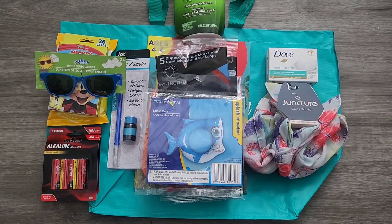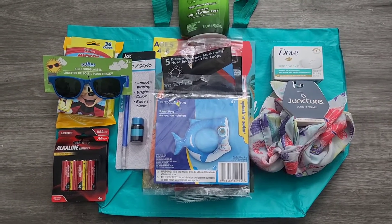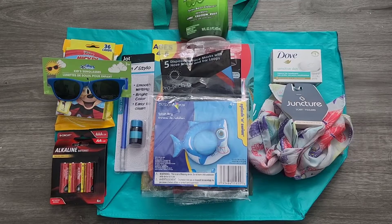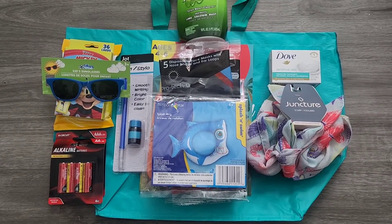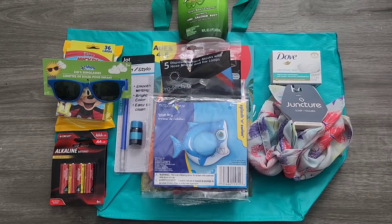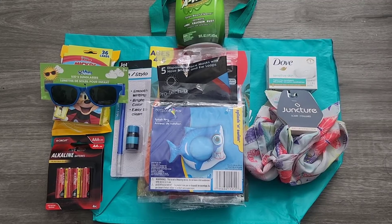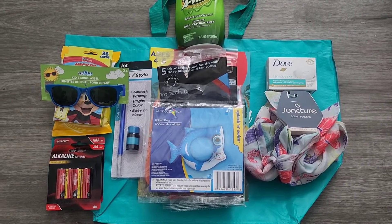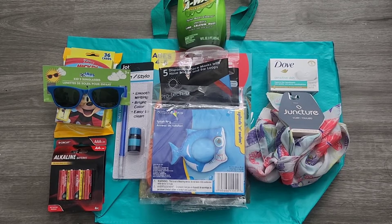What we see here in the front is going to be a little splash ring. We're going to Playa del Carmen in about two weeks, and I wanted to get some extra stuff for the baby just to make sure he stays entertained while we're there and has stuff to play with. So I got him this splash ring and some glasses.